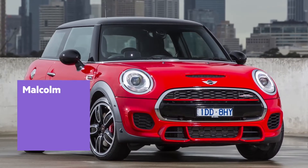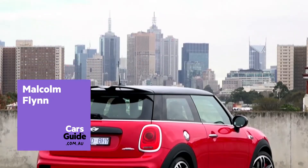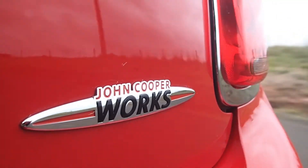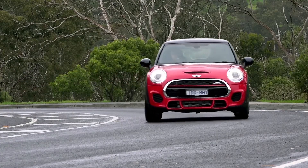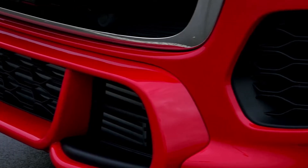The new Mini John Cooper Works hatch is the most powerful Mini yet, and the new performance flagship also promises to be the best all-round package to ever wear the JCW badge. The JCW still adds a big slab of performance over the Cooper S, plus extra standard features and a tougher look.